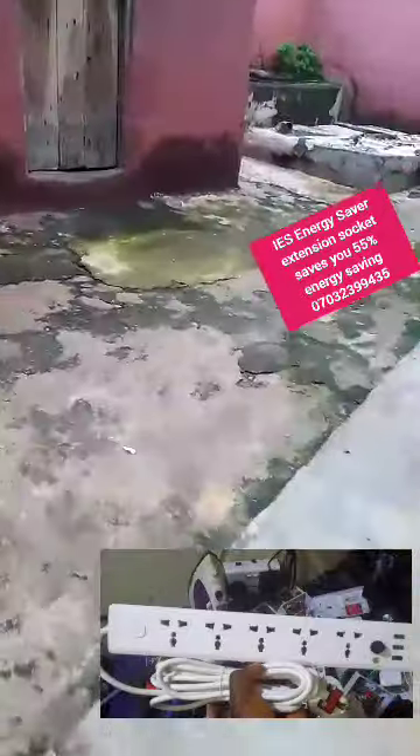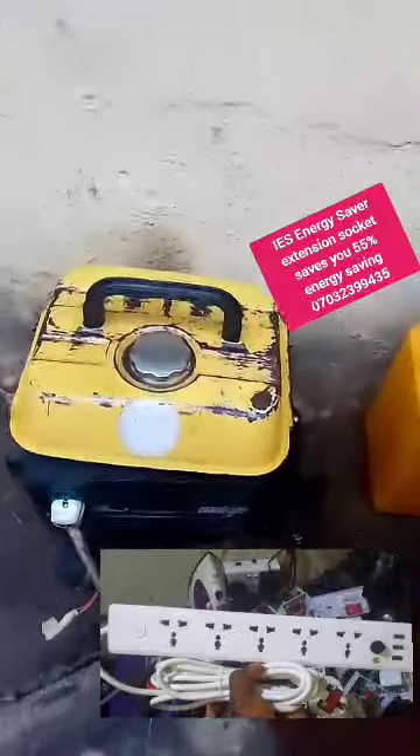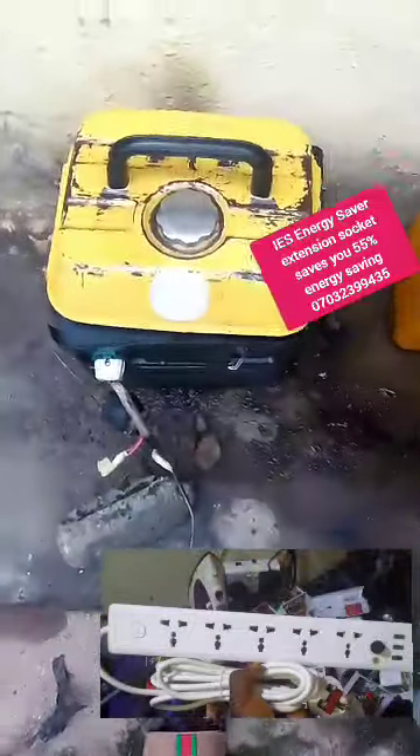Let's go off the generator and see if there is light in my house, because some of you are doubting how a small generator can power a pressing iron of 1200 watts. Let me go off the generator. I just turned off my generator now. This is me, so that you won't say you don't know who is talking.